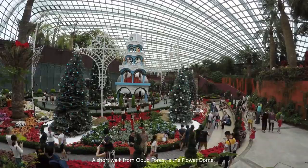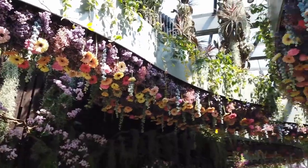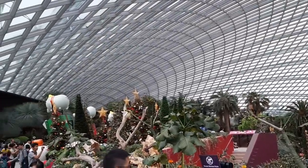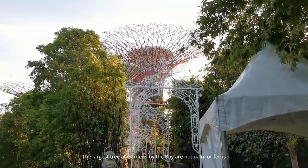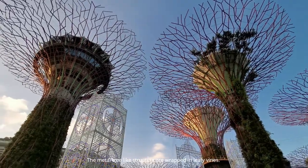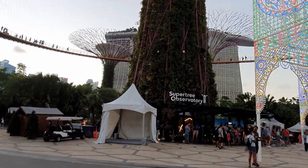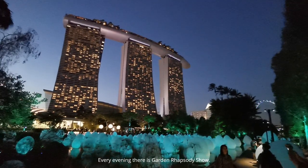A short walk from Cloud Forest is the Flower Dome, a greenhouse full of rare flowering plants. The largest trees at Gardens by the Bay are not palms or ferns, but super trees — metal tree-like structures wrapped in leafy vines. These super trees come to life at night with bright LED lights. Every evening there is a Garden Rhapsody show.